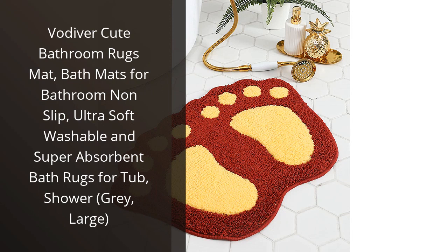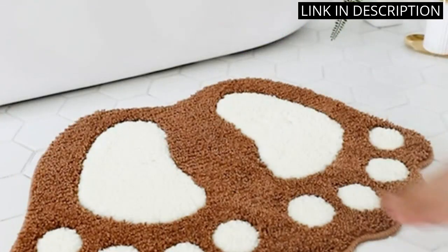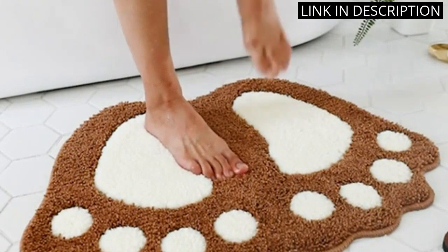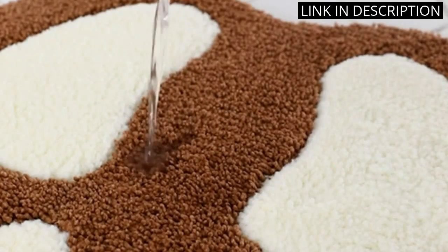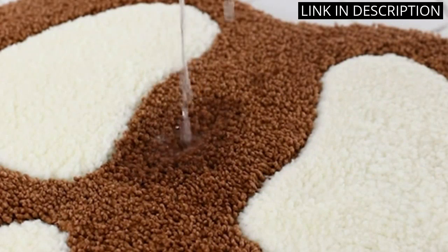I recently purchased the Vodiver Cute Bathroom Rugs Mat and I am so impressed with the quality and design. The grey color is beautiful and the large size is perfect for my bathroom. The mat is ultra soft and super absorbent, making it great for soaking up water after a shower. It also has a non-slip backing so it doesn't move around while I'm in the shower.